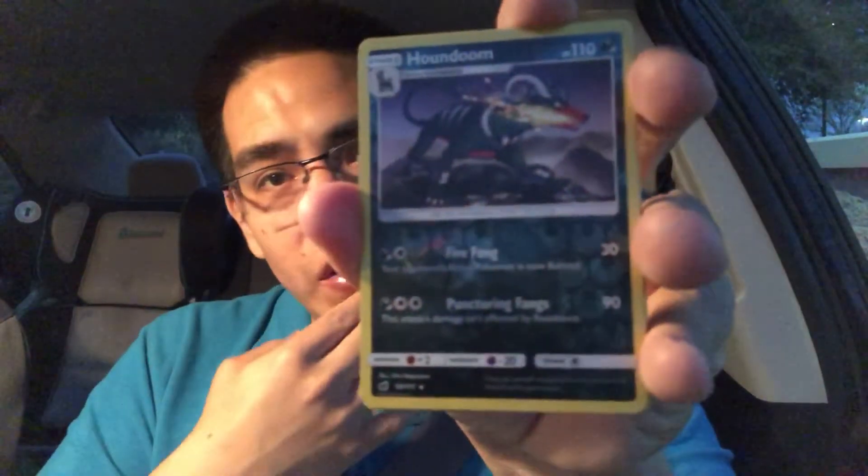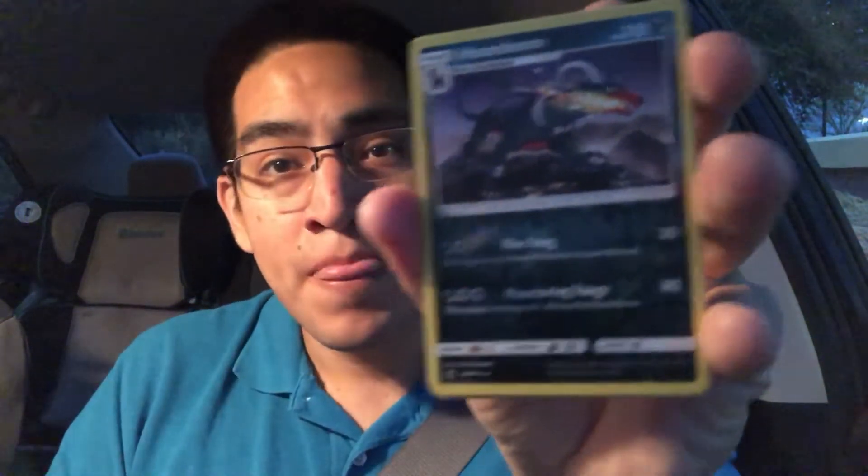The star card of the first pack — I'm going to give it to Houndoom, just because the art looks sick. It looks like he's holding a firecracker in his mouth, but he just looks cool. Houndoom is not one of my favorite fire Pokemon, but definitely one of the cooler looking fire Pokemon for sure.